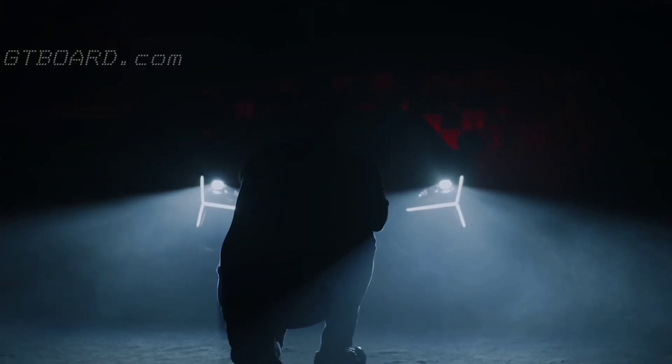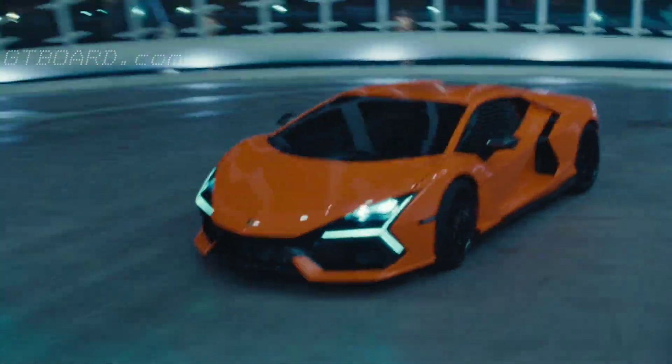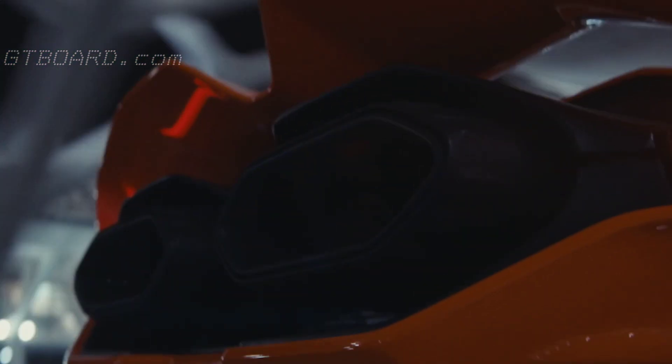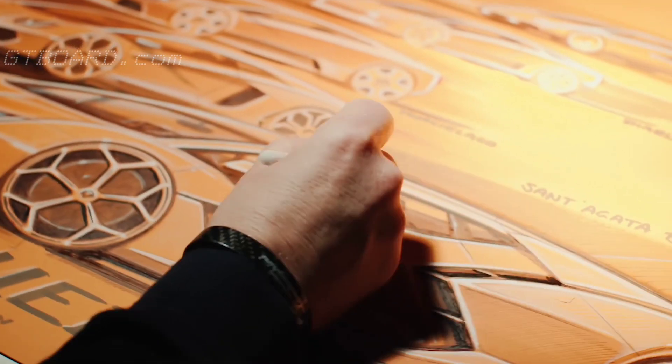The Revuelto is very recognizable from the front with the DRL in the shape of a Y — highly recognizable. Just imagine driving this car through a tunnel and seeing the new Lamborghini arriving from a mile away. At the rear, for me the most iconic feature is definitely the hexagonal exhaust pipe. We found this with the first design sketches and I said: this is the design I want for the rear. It is so iconic, so recognizable, so much Revuelto.